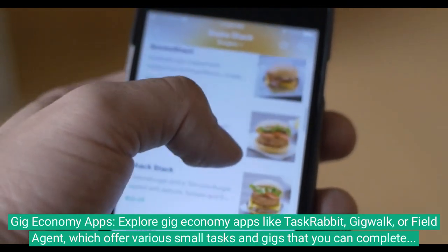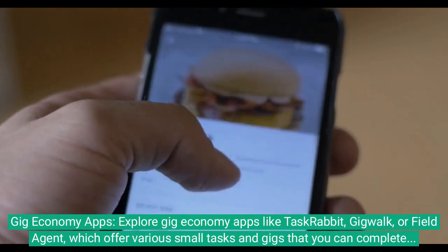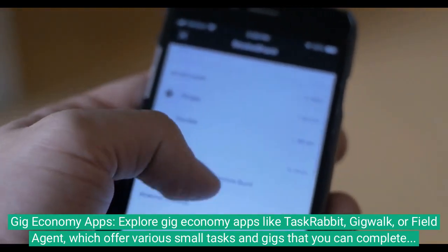Gig economy apps: explore gig economy apps like TaskRabbit, Gigwalk, or Field Agent, which offer various small tasks and gigs that you can complete for money.